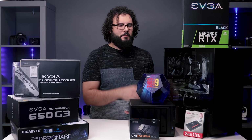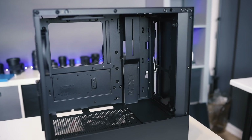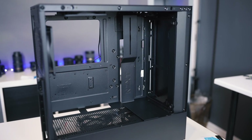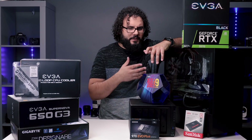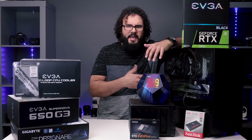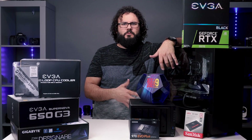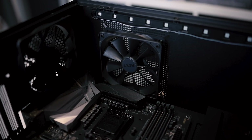The first thing I selected is the case — this is an NZXT H500i. There's also an H700i which is a little bit bigger if you want to throw a ton of components in there, but the H500i is plenty good, has some great cable routing, and you can really go anywhere when it comes to a case as long as it supports the motherboard you're going to use. These come in a bunch of different colors and I highly recommend them.